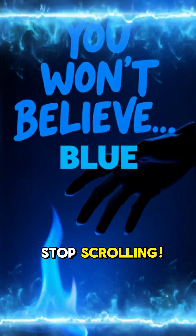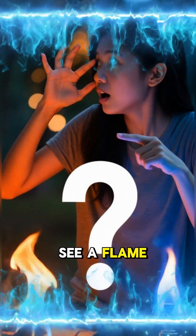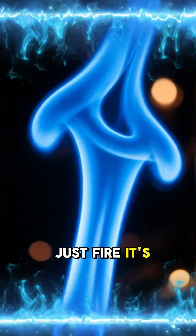The blue fire mystery. Stop scrolling. You think red is the hottest color? Wrong. If you see a flame like this, you need to run. Because this isn't just fire — it's mega hot.